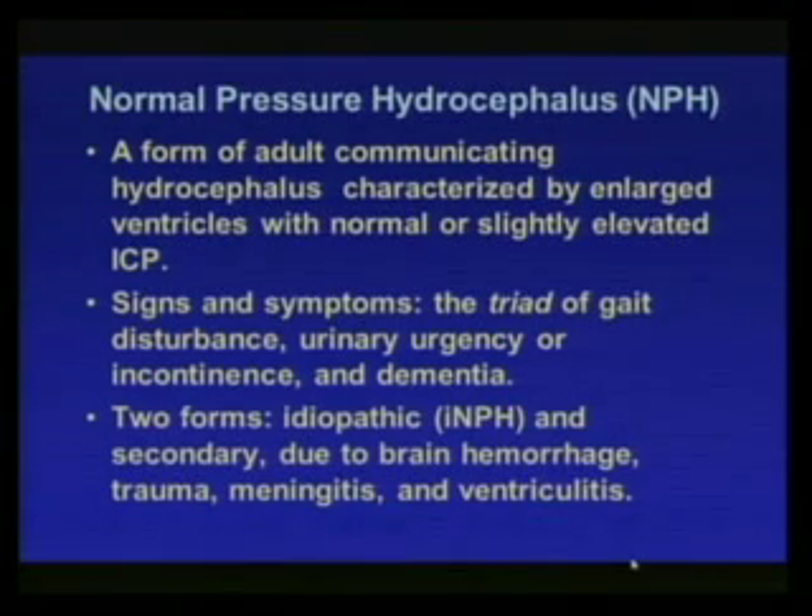Normal pressure hydrocephalus is an exception that challenges our thinking. It is a form of adult communicating hydrocephalus characterized by enlarged ventricles with normal or slightly elevated intracranial pressure. Signs and symptoms involve a triad: ataxia or gait disturbance, urinary urgency or incontinence, and dementia. There are two forms: a secondary form due to brain hemorrhage, trauma, meningitis, or ventriculitis; and an idiopathic form which arises with no good reason.